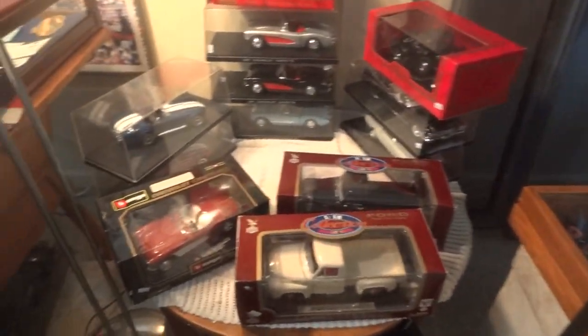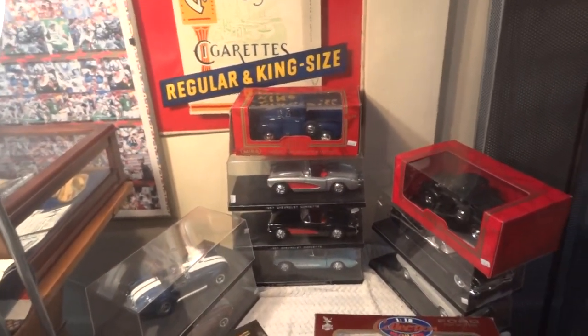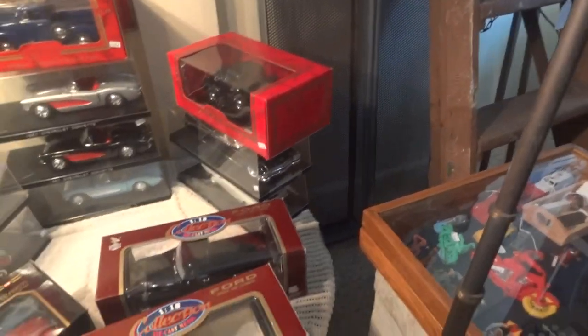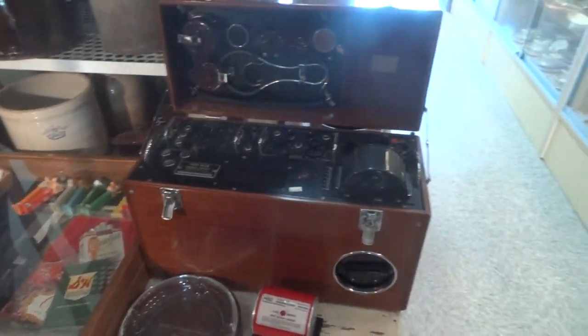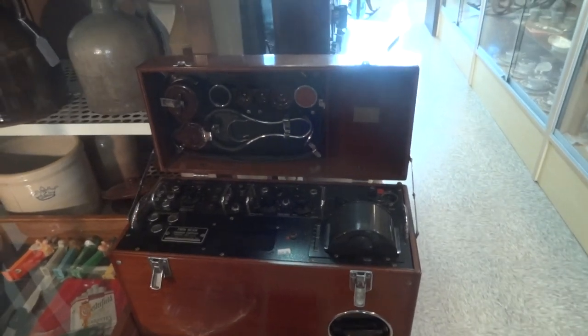How about for the car guy in your life — we have model cars, metal, beautiful shape, brand new, unused, very cheap at $20 a piece. Need an EKG machine from the 1950s? We have one.